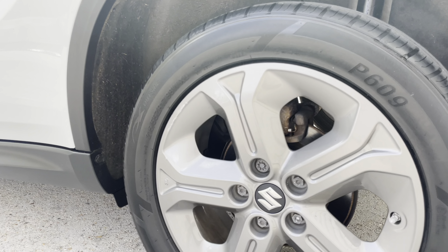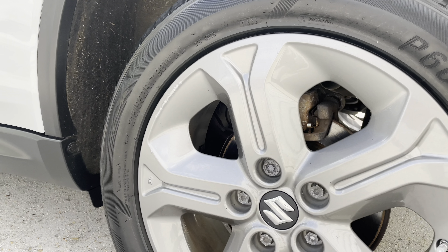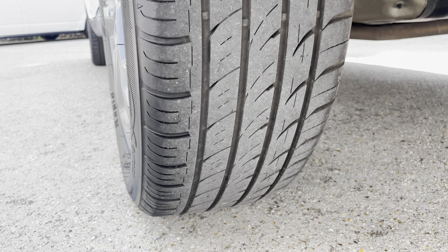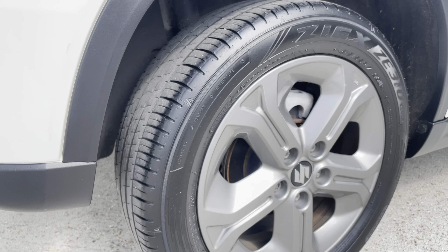Zooming in on the wheels, there are some minor marks to be expected — this vehicle is ultimately eight years of age. Getting nice and close in the name of transparency so you'll be able to spot those, though they're quite small. Here are the tyres on all four corners for you as well.